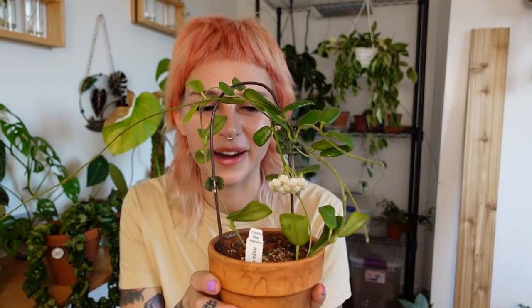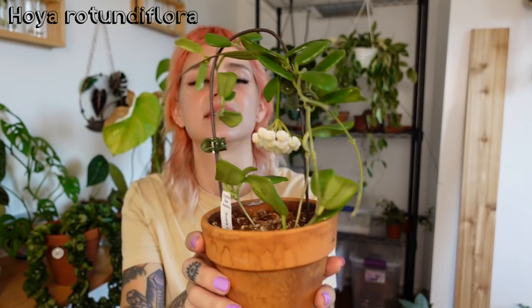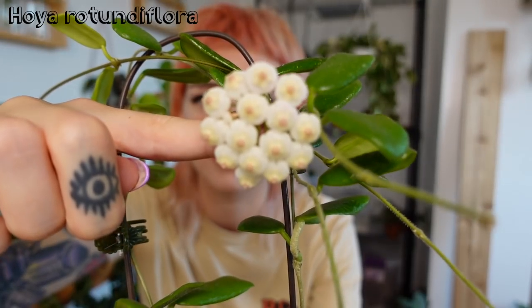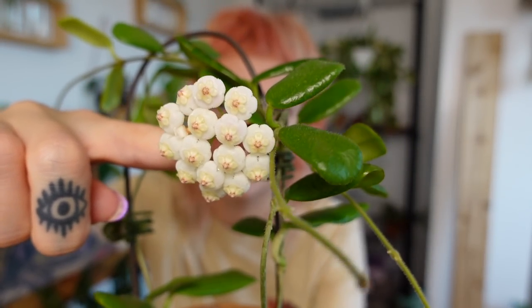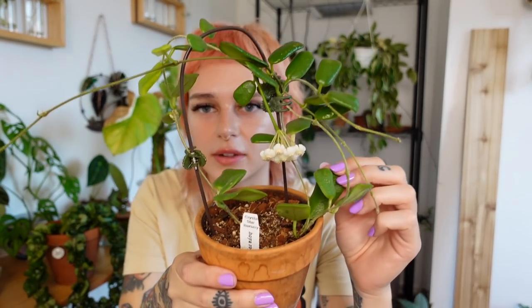I actually do have a Hoya in bloom right now — this is my Hoya Rotunda Flora and I'll show you its bloom. That is what its bloom looks like — isn't that so cute? And it smells like lemon drop. So this is what the whole plant looks like. It's been growing like crazy. This plant did nothing for me the first year I had it, and then all of a sudden it started growing and blooming. Some Hoya take a few months to establish and some take a year or two. It's giving out new leaves right now. I love this one because the leaf shape is like rectangular — it's so unique.